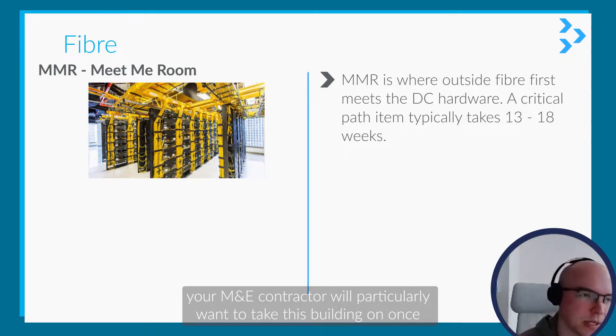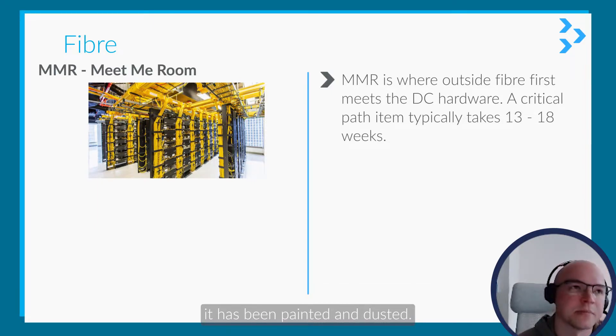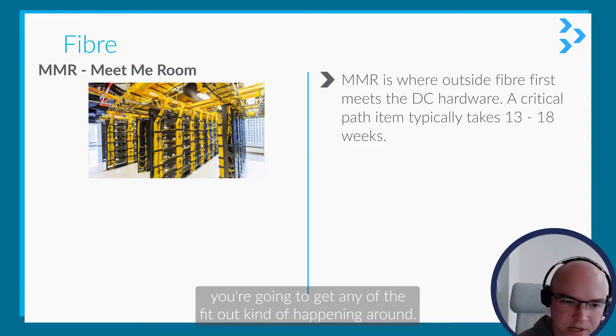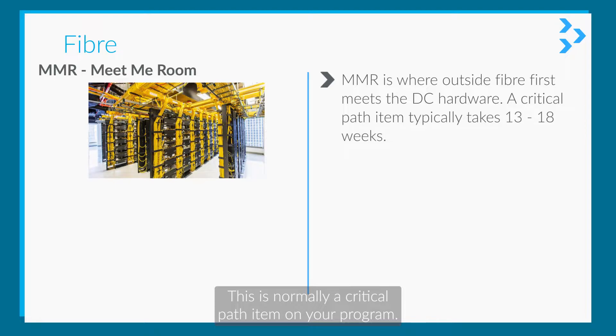Your MNE contractor will typically want to take this building on once it has been painted and dusted, because once it's in there's no way you're going to get any other fitout happening around this, so it's normally a critical path item on your programme.